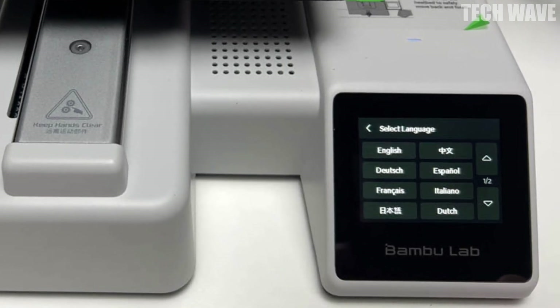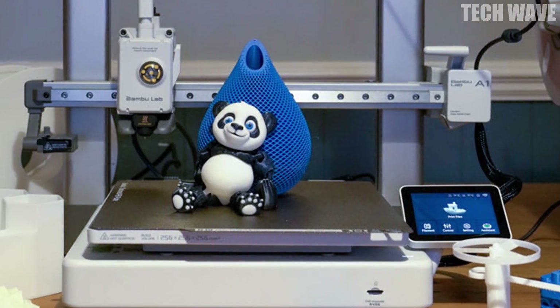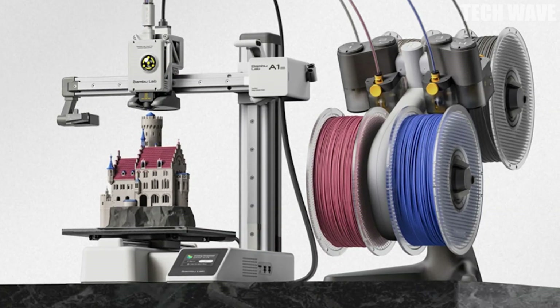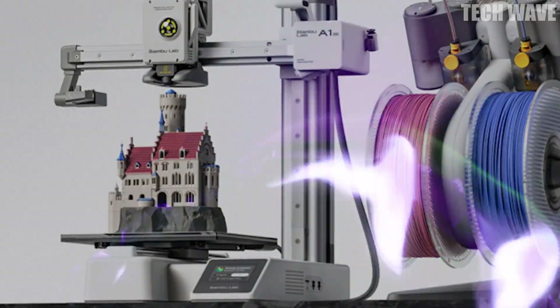With a user-friendly interface and clean touchscreen design, setup takes just 20 minutes out of the box. Plus, at just under 48 decibels, it's whisper quiet. Your ears, your eyes, and your creative spirit will all thank you.